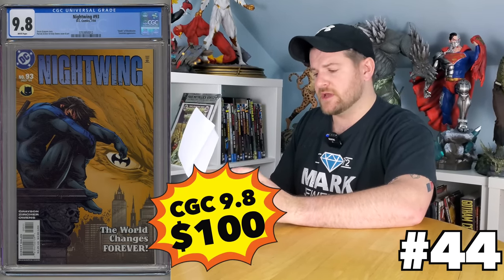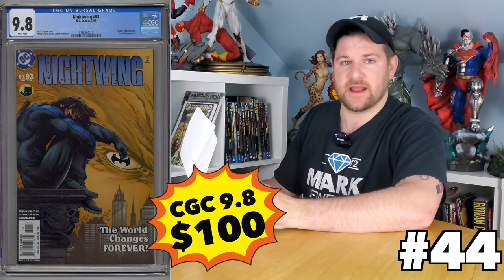How about Nightwing 93? If you don't know what this one is, it is a bit of a controversial one because Nightwing actually gets raped — yes, you did hear me right. Big deal for Batman, DC, and Nightwing fans. It hovers over a hundred dollars, but you can get it for a hundred. I've seen it happen, so if you're patient, you can get that awesome one.